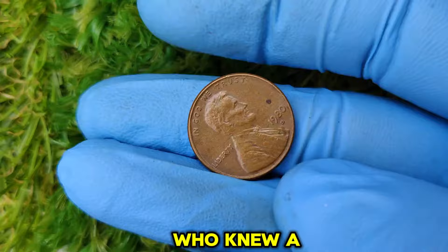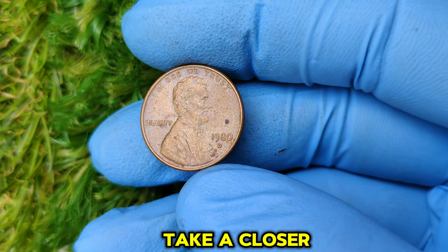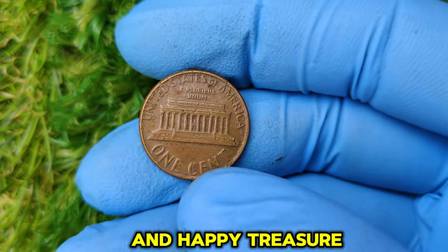Who knew a tiny coin from 1980 could be worth so much? The 1980 D Lincoln penny is a shining example of how history, rarity, and collector demand can transform ordinary coins into extraordinary treasures. So, the next time you check your change, take a closer look — you might just be holding on to a $53,999 masterpiece. If you enjoyed this video, don't forget to like, subscribe, and hit the bell icon for more amazing stories about valuable coins. Your next big discovery could be just a penny away. Thanks for watching, and happy treasure hunting.